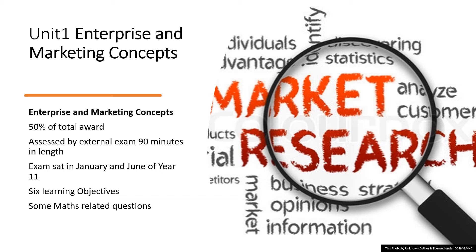Unit 1, Enterprise and Marketing Concepts, underpins the other two coursework units. It's worth 50% of the total award and is assessed by an external exam which you sit in January of Year 11, and can re-sit in June of Year 11 if you haven't reached your target grade. There are six learning objectives and within this unit you explore factors and considerations that need to be taken into account when starting up a business. You'll look at how to attract and retain customers and what makes a product or service financially viable. There are some elements of maths required for this unit.